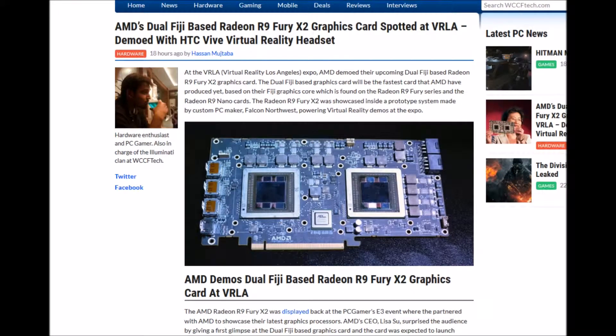Welcome back to Elite Tech Media Alternative. It's officially here — the AMD dual Fiji-based Radeon R9 Fury X2 graphics card, showcased alongside the HTC Vive virtual reality headset.